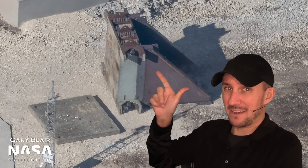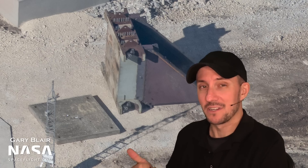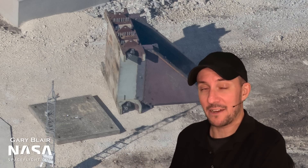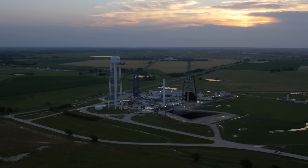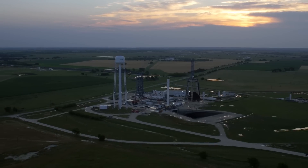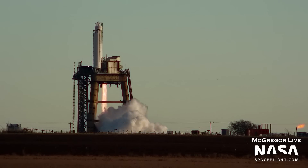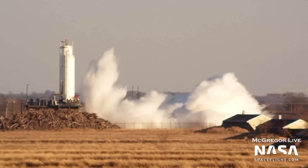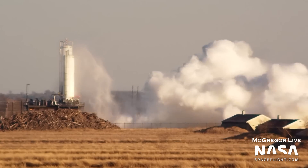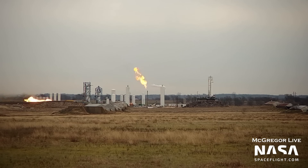We've spotted some weird stuff out in the middle of a field in Texas. This concrete blast target was spotted from an airplane out near SpaceX's McGregor Rocket Engine Test Facility. McGregor is a little town in the middle of Texas out near Waco where SpaceX has a massive rocket engine test and development facility. They have all sorts of different stands where they can test engines, pointing down and pointing sideways, with Raptors and Merlins. Let's take a look at some of the things we've seen going on there in the last couple weeks.